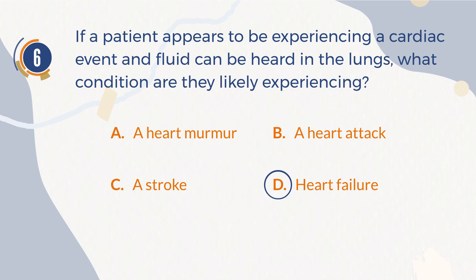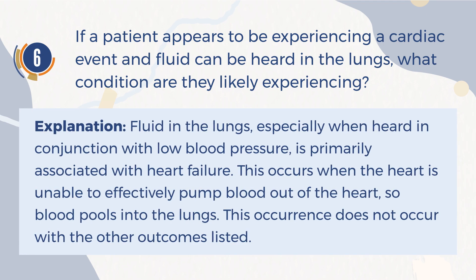The correct answer is D. Heart failure. Explanation: Fluid in the lungs, especially when heard in conjunction with low blood pressure, is primarily associated with heart failure. This occurs when the heart is unable to effectively pump blood out of the heart, so blood pools into the lungs. This occurrence does not occur with the other outcomes listed.